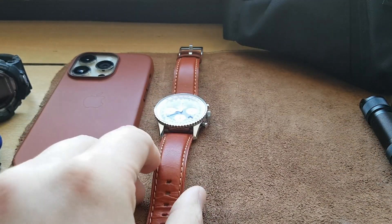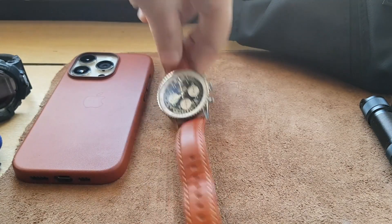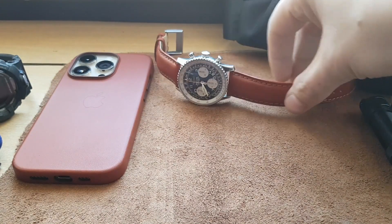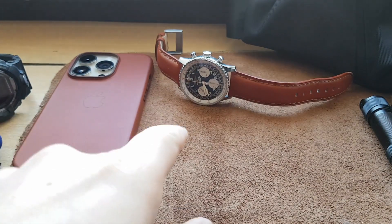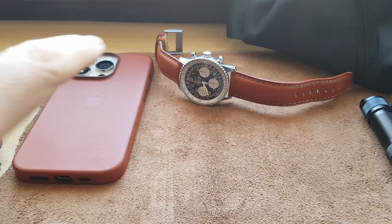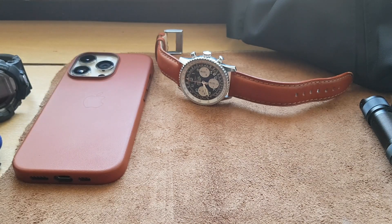I also have brown leather boots in the same color, and leather gloves in the exact same color. Unfortunately it's March now so there's no need for the leather gloves, but I still have them in my car — I was just too lazy to grab them for the video. I also have a belt in the same color, so I'm kind of matchy-matchy here.